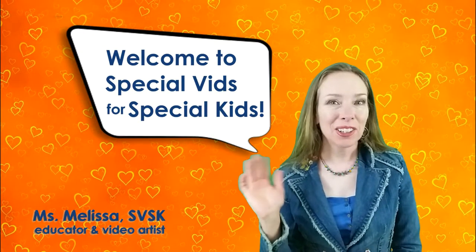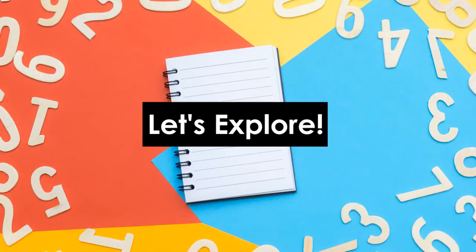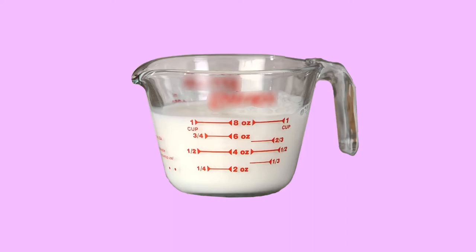Welcome to Special Vids for Special Kids. Hello learners, it's Miss Hall here. And guess what? Let's explore measurements.